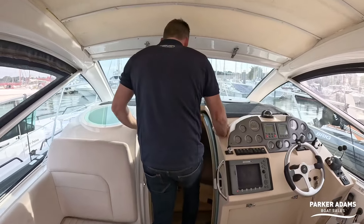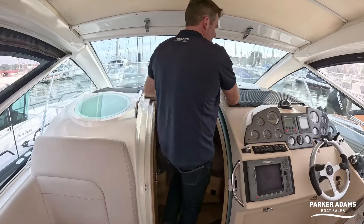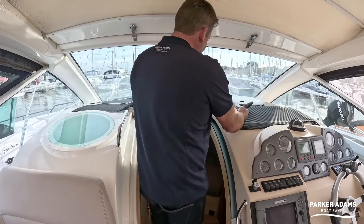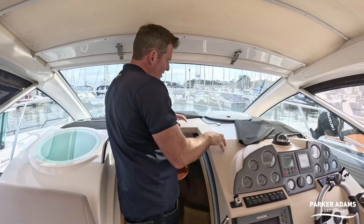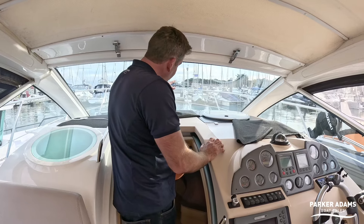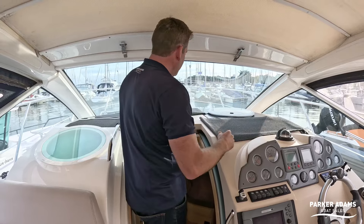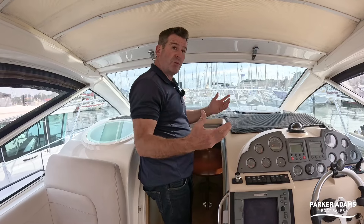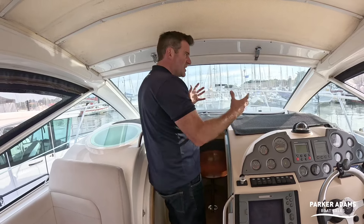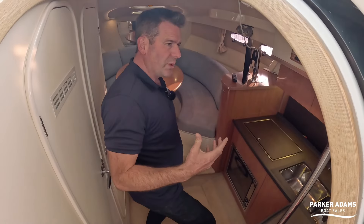We're going to go below now. There's a sliding clear door — this covering is on for glare, as you do get a bit of glare in the windscreen with light-coloured tops reflecting back. People tend to put this on; I've done similar on my own Fairline where I've wrapped the dash in a darker colour to get rid of that.